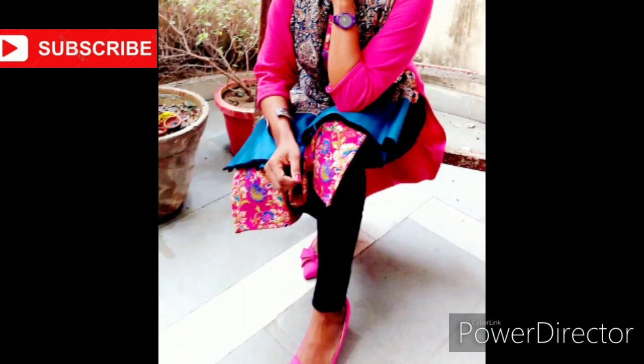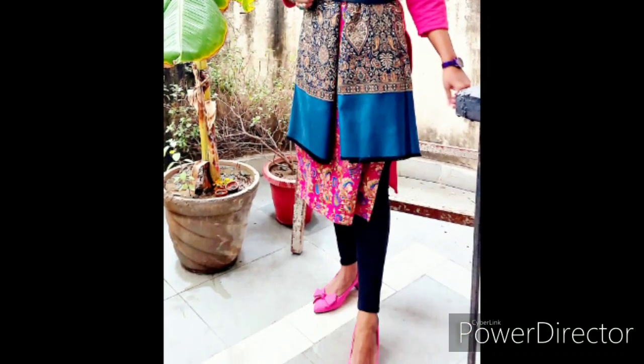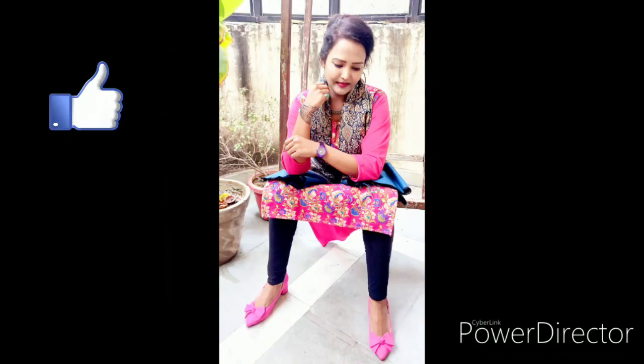So that was my last look. If you liked this video, make sure you subscribe to my channel, and like and share it. Let me know in the comment section how you felt about this video. See you in the next video — till then, tata bye bye!